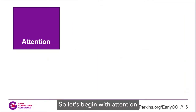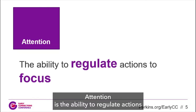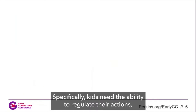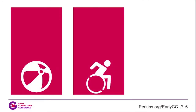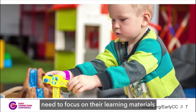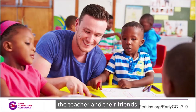So let's begin with attention. Attention is the ability to regulate actions and to focus on what the child needs to focus on. Kids need the ability to regulate their actions to focus on objects, activities, and people. In preschool, kids need to focus on their learning materials, their activities, the teacher, and their friends.